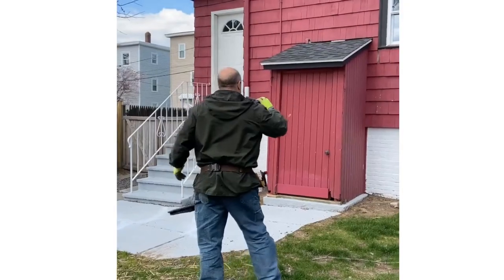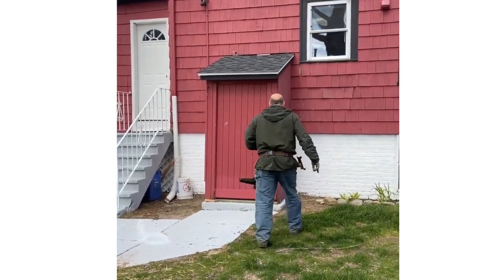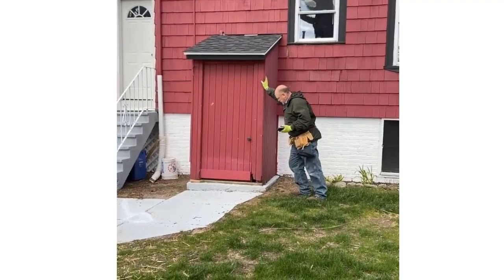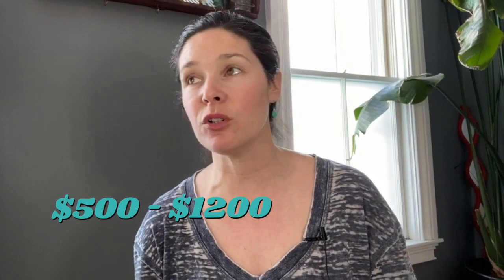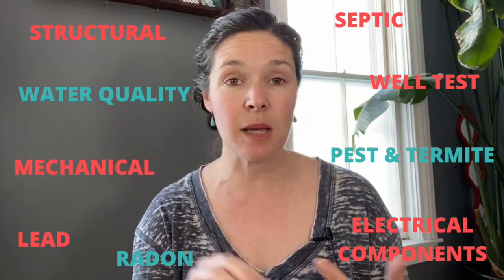Once you have a contract in place, here in Rhode Island a buyer has 10 business days to conduct any and all inspections on the property at their cost. The buyer can terminate the contract at any time within that period if they're not satisfied with the results, and their deposit will be returned. Inspections cost anywhere from about five hundred to twelve hundred dollars and include structural and mechanical inspections, septic, well, pests, termite — you name it. The money is due at the time of service, and it's money well spent.